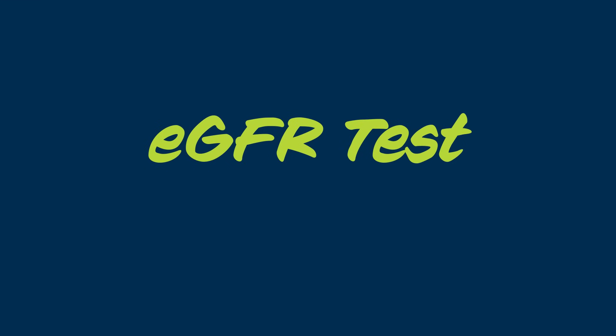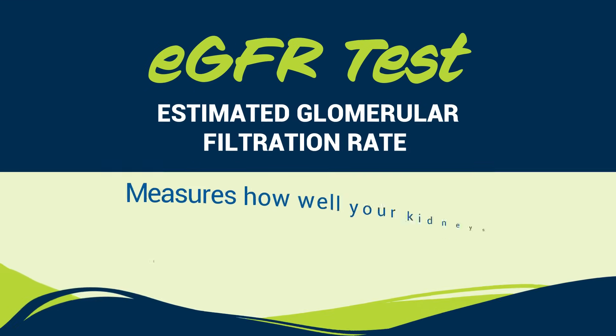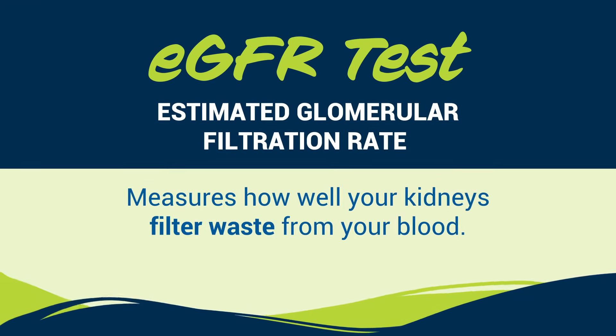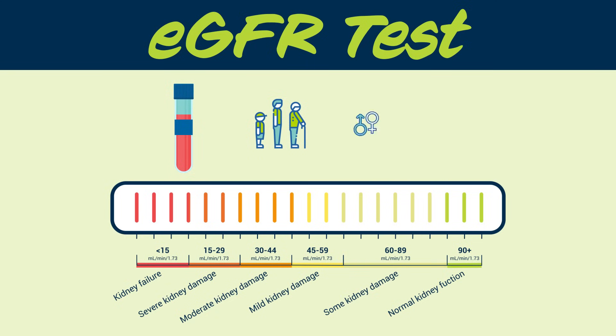The eGFR, or estimated glomerular filtration rate blood test, measures how well your kidneys filter waste from your blood. This test looks at the amount of creatinine, a waste product in your blood, along with your age, sex, and body type, to give you a number that indicates how much damage your kidneys have.